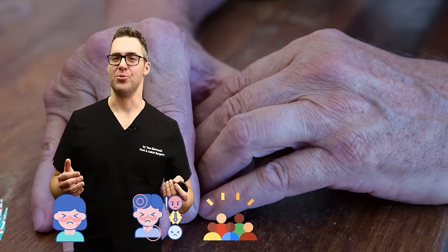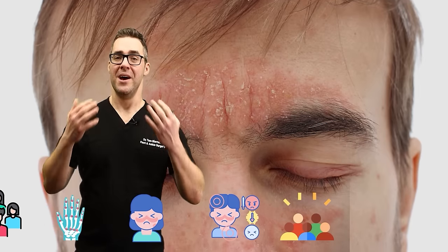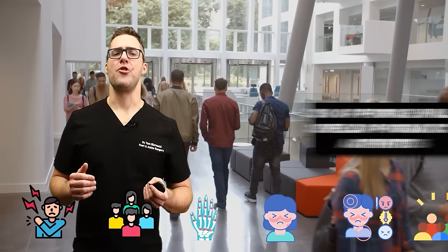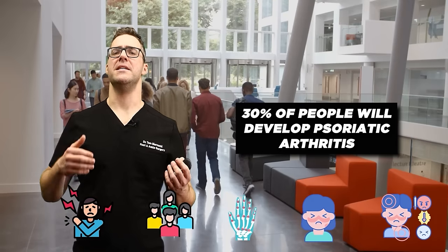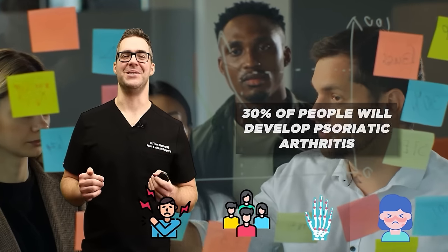Psoriatic arthritis affects people with psoriasis. I personally have psoriasis — I get dry skin on my scalp and face and have to moisturize every single day. It's a very frustrating disease. It's estimated that 30% of people with psoriasis will develop psoriatic arthritis, but we're going to give you some nice solutions.